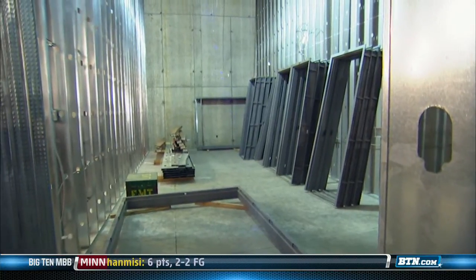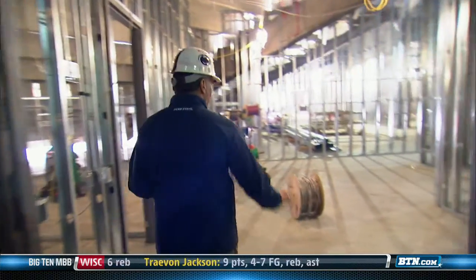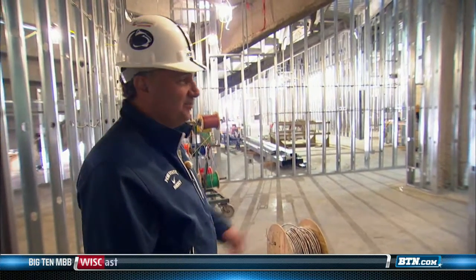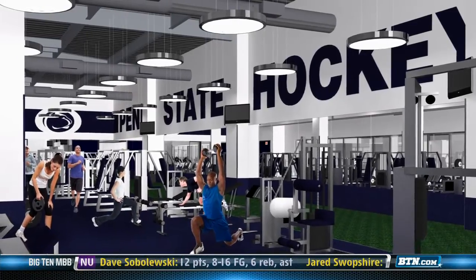This will be a shooting gallery called Rapid Shot. It's got synthetic ice and tests how quickly you release the puck and how hard you shoot. This is the player lounge — there'll be a ping pong table in here and a big screen TV. This is all going to be strength training, with AstroTurf running lanes.